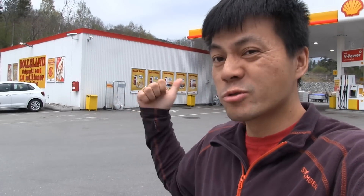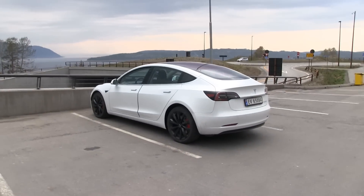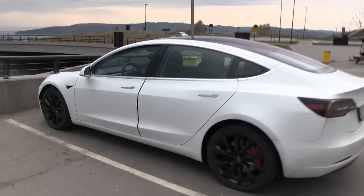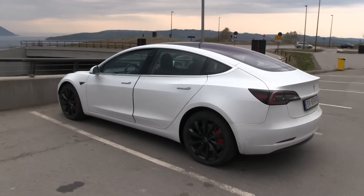We are now at Espa. If you come to Norway you really have to visit this place - it's about 80 kilometers north of Oslo on the E6, you can't miss this sign. They sell good buns here, so today I want to treat myself with some buns. I went to the restroom, bought some drinks, and here we are. MC Hammer.